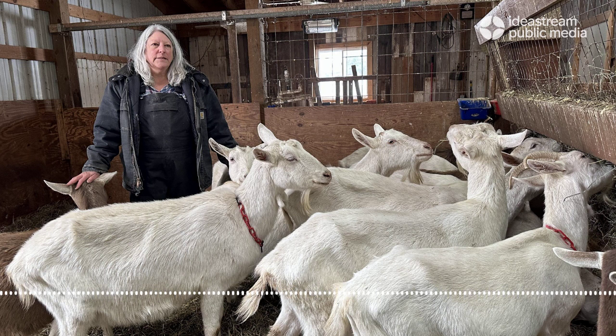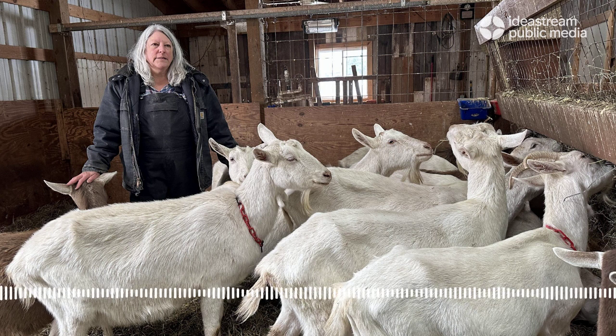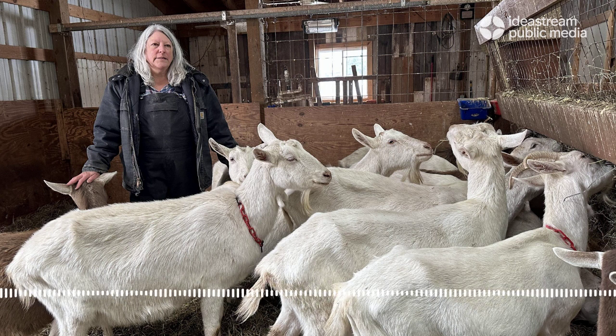They're my happy place. They're peaceful. I used to drive the school bus for a long time, and that was probably a pretty stressful job. And I would come home and come out to my barn — happy faces. Yes, peaceful, happy faces.